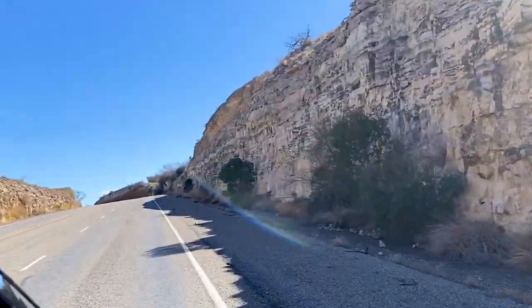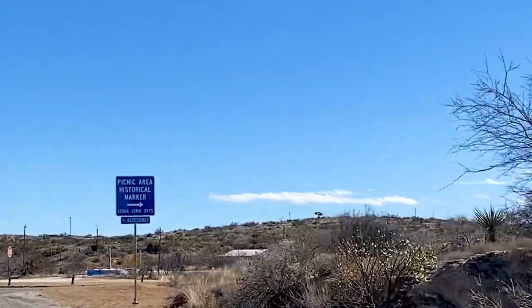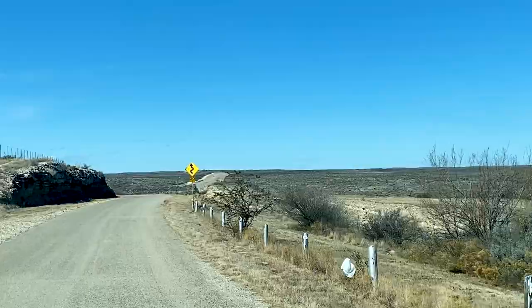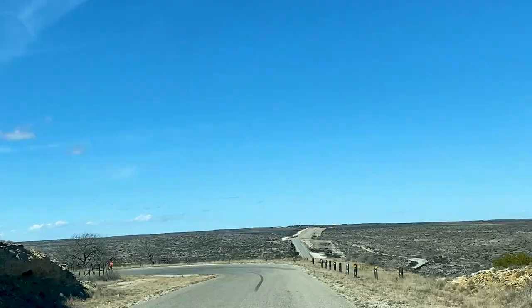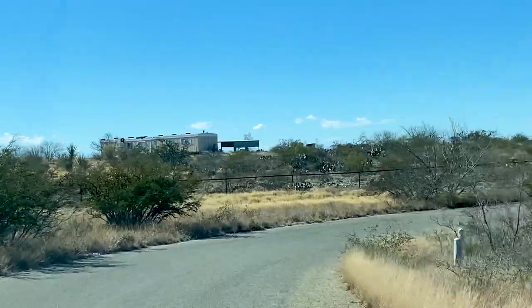Driving in this part of Texas, you'll see a lot of roads carved through the mountains in order to make the driving distance shorter. The entrance will be marked with a blue sign like this, which also happens to have a historical marker. The road up to the rest stop follows along a curvy route and gives you a brief view of what you're about to see at the overlook.